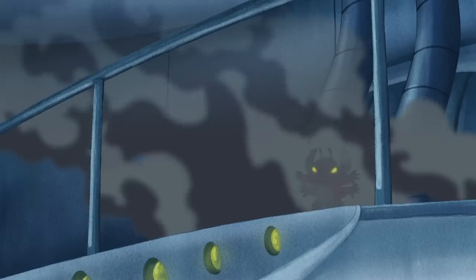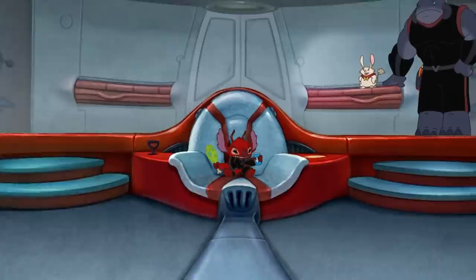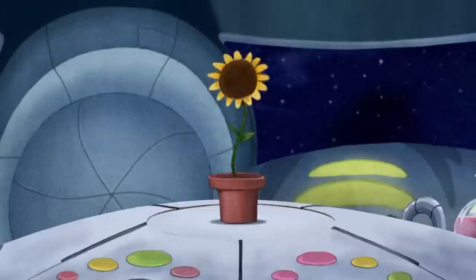Hello fun people, I'm Isaac Carlson, and today we need to break down the origins of one of the most dangerous experiments ever created by Jumba Jookiba: Leroy. How long was Leroy being developed? What experiment number is he? And why does Leroy look so much like Stitch?